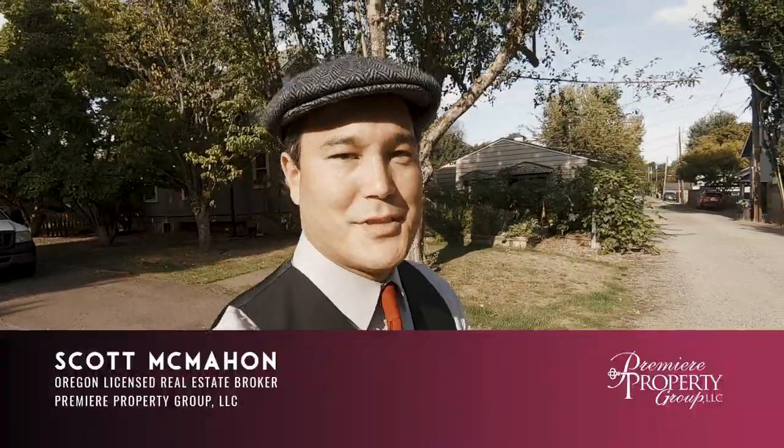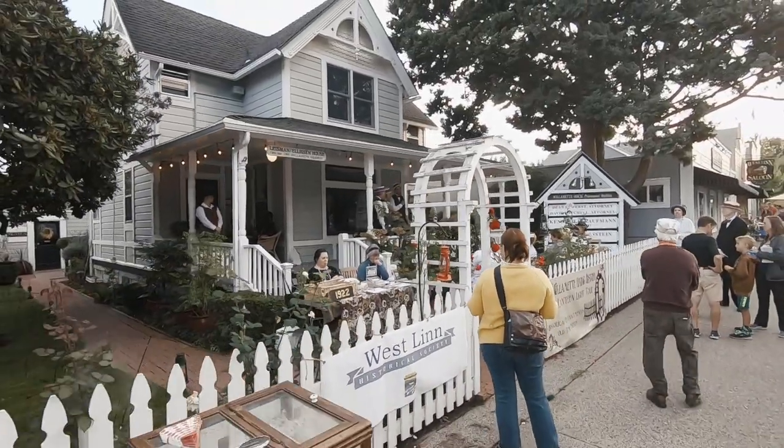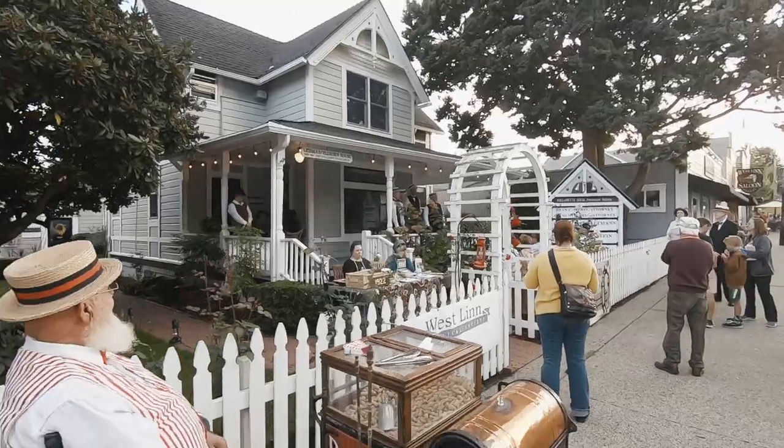Hi, and welcome to another episode of Around the Neighborhood with me, Scott McMahon, your local real estate professional. Today we're in Westland, actually the historic Willamette District, because it's a special event put on by the Westland Historical Society called the Lamplight Tour. So we're going to go back in time to 1922, which is why I'm dressed up in the vintage fair.